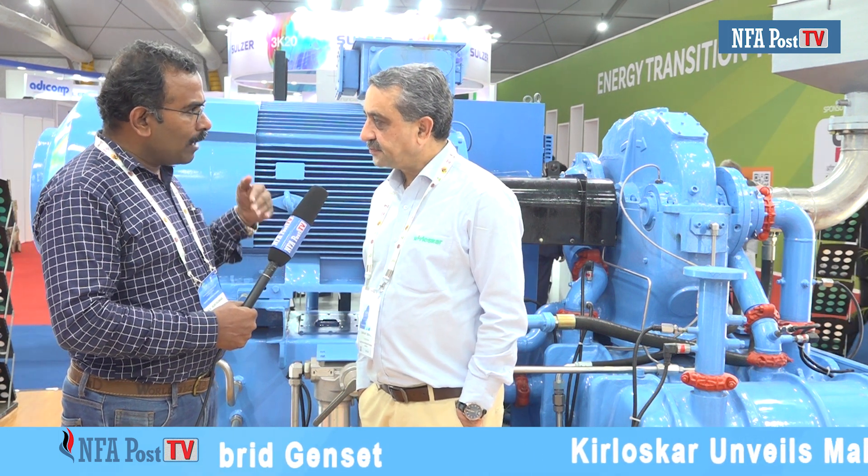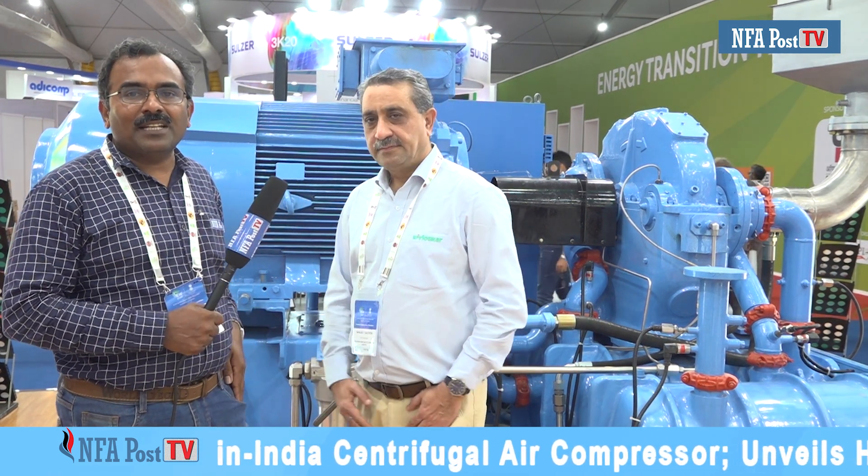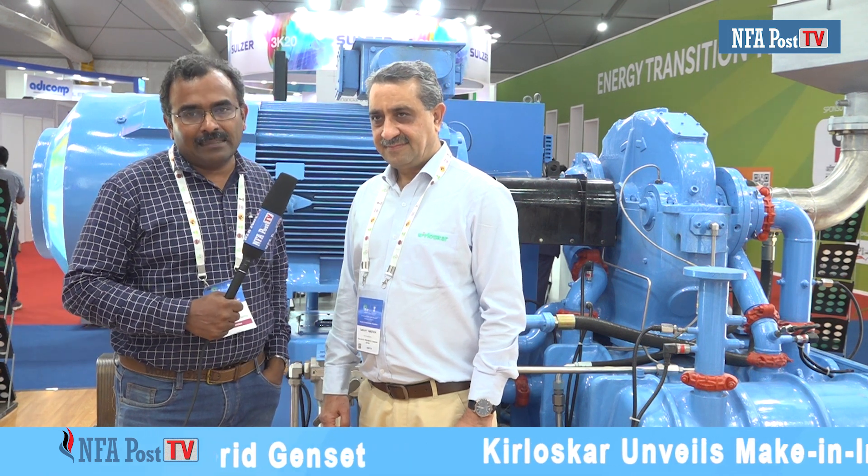It's currently in the development stage and we'll soon be launching that. We also have hybrid gen sets which have come to market. As part of India Energy Week, Kirloskar has a grand plan for both the Indian and global markets for sustainable energy savings. They have come up with hybrid gen sets, natural gas gen sets, and compressors — a wide variety of portfolio.